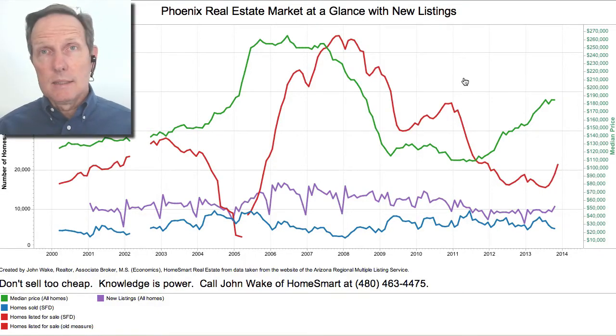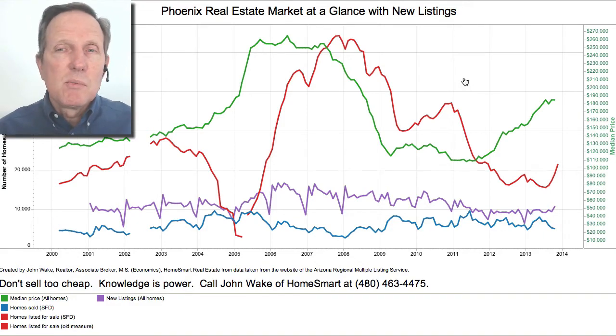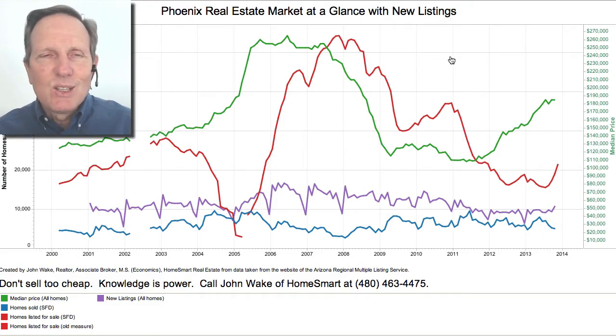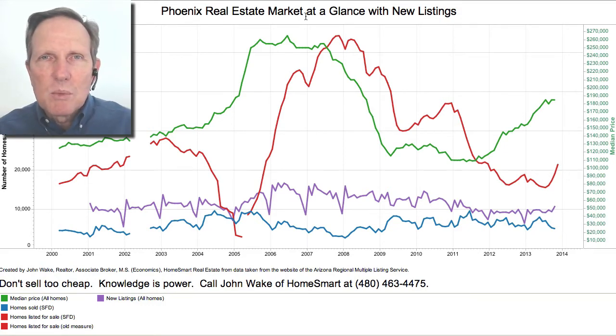Let's look at the Phoenix real estate market at a glance. A lot of things have happened since I did this two months ago — I do it every month or two. It's been a really popular series; I had over a thousand views on one of my recent videos talking about the Phoenix real estate market. I put this out about every month, sometimes I'll do a video on it, sometimes I won't.